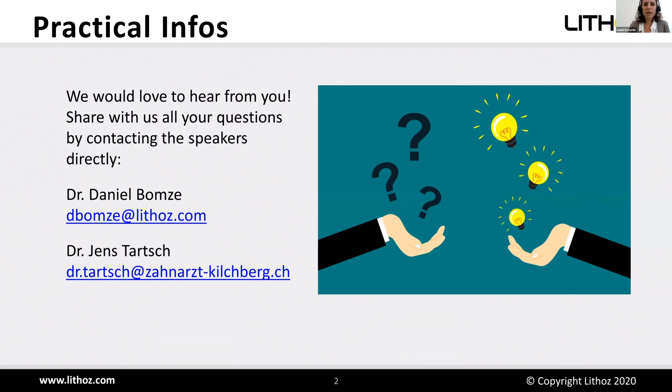Before we dive into the topics, I would like to give you some practical information. We would love to hear from you — share your questions by contacting the speakers directly: Daniel Bomse on his email address, and Dr. Jens Tarsch.